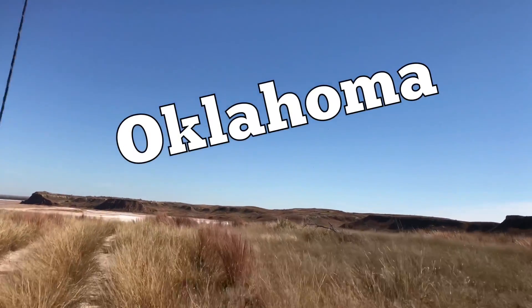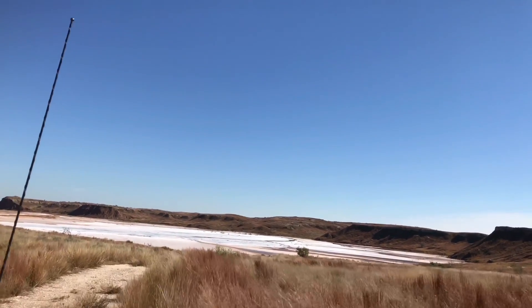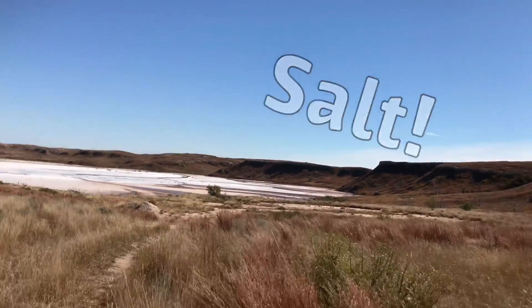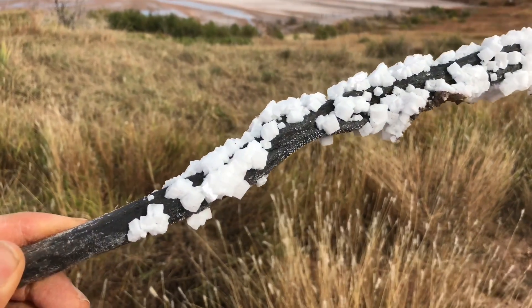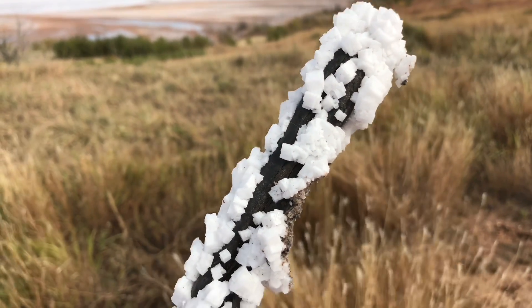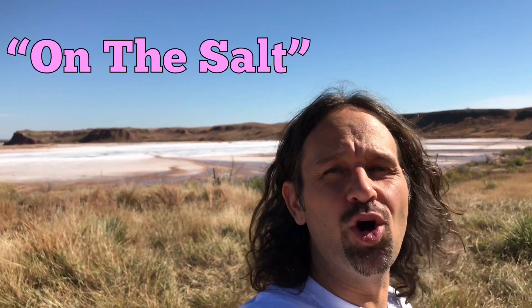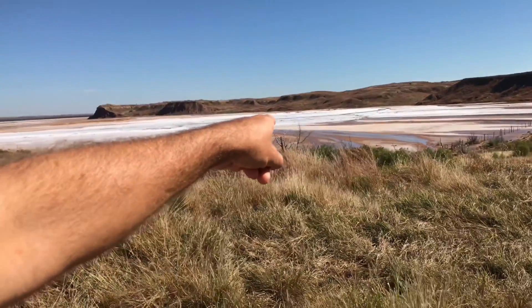We're in Oklahoma at a secret private salt location. Look at that white, sandy-looking place, but it's actually salt. Here's a really nice piece of this salt, which is called halite crystals, found on a piece of driftwood. Here we are on the salt — a private location in Oklahoma — and what we have here are halite salt crystals all in this place.